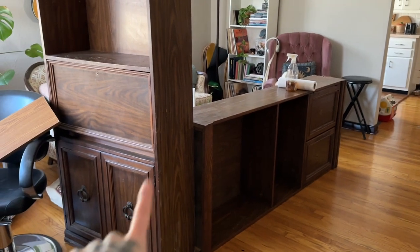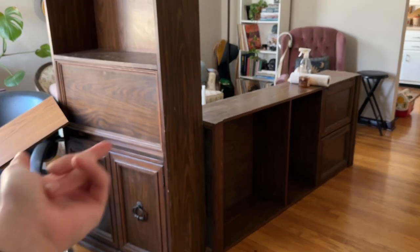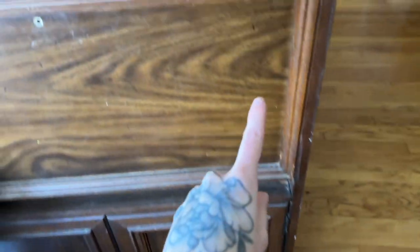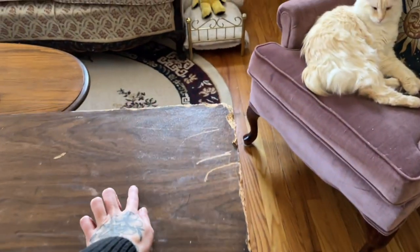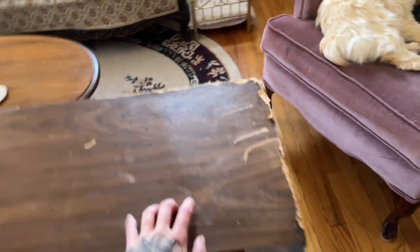We literally watched these people set them outside last night, and luckily they were still there today, so we got both of them. They both have these doors down at the bottom, which is nice — closed storage. And don't get me wrong, these are not in perfect condition. They're pretty scuffed up, especially the top of the shelf.